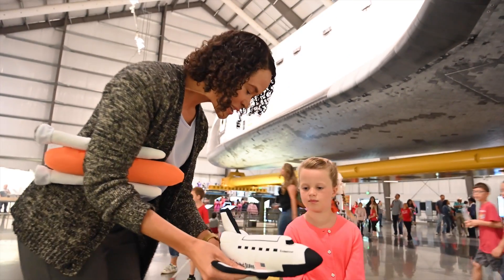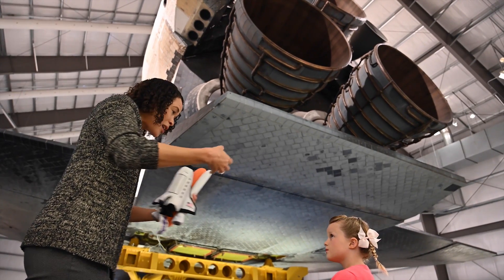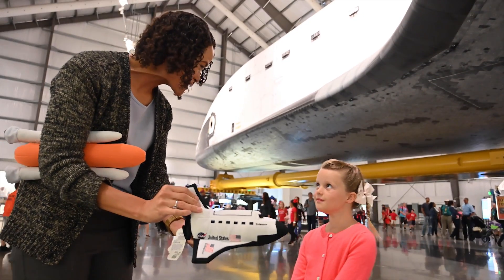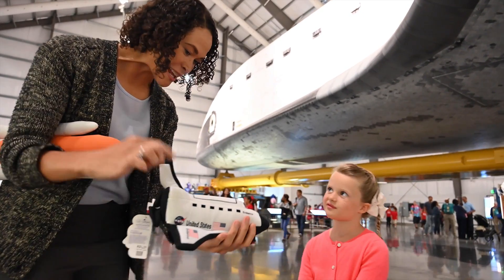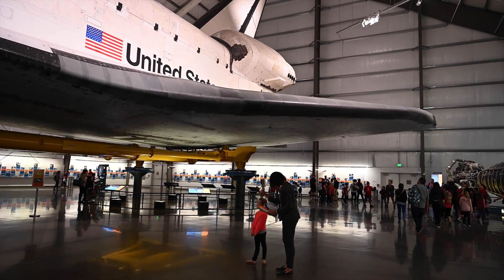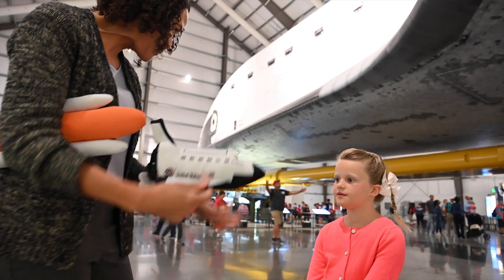You'll notice the two wings on the side, and you'll notice it has a vertical tail — it's called the vertical stabilizer. Just like an airplane, the wings and the vertical stabilizer help it while it's in flight and when it's coming down for landing. So it kind of glides back to the surface of the earth like an airplane.